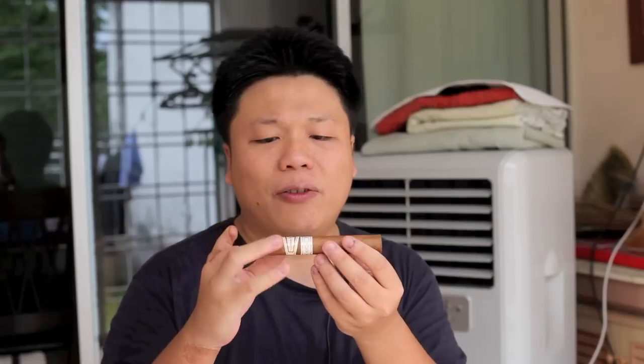Today we've got the Hoyo de Monterrey Epicure Especial. It's a cigar that I've been smoking quite a bit of lately — this is probably my 4th or 5th stick in the last couple of months. The Hoyo brand has always been quite interesting for me; I really like the spiciness and the freshness of the Hoyo. The Hoyo Epicure No. 2 is a perpetual favourite of mine, but the Especial is also pretty interesting. It's a Corona Gorda, slightly larger than the Robusto.